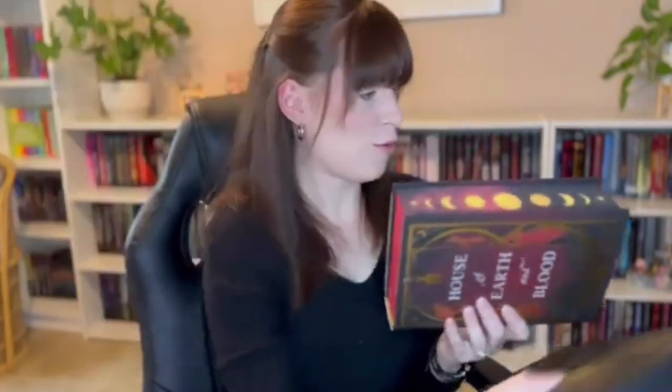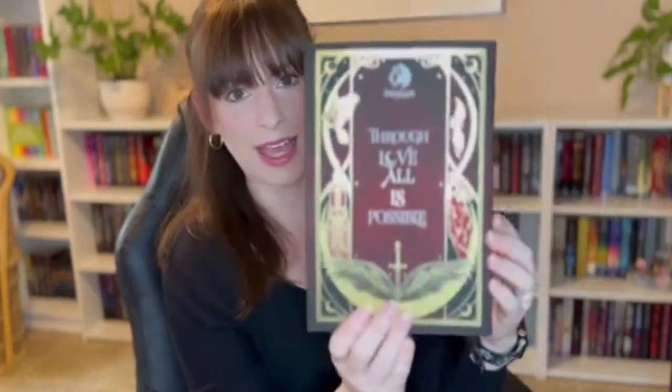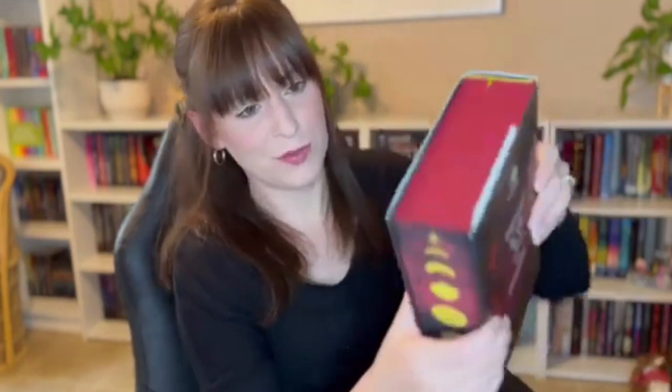Okay so this is the first one — House of Earth and Blood. These cases are amazing. Oh wow, oh my goodness that's so pretty! It's the front and the spine, that's the back, and look at those sprayed edges. It's plain red on top and it's got a ribbon bookmark. Oh my goodness — that beautiful dark red. That is so pretty. Look at those end papers!